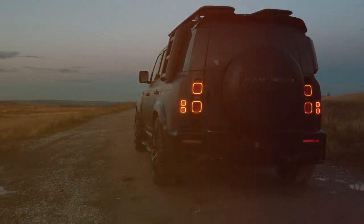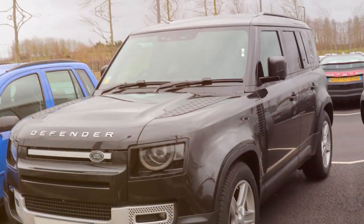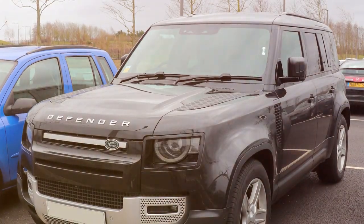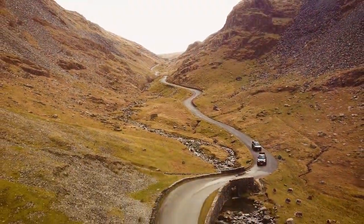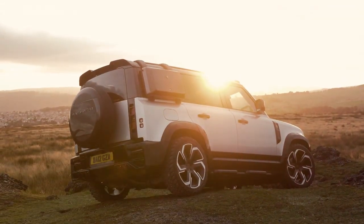This break left fans around the world eagerly anticipating its return — and return it did. The 2020 Defender made a grand comeback, sporting a modern aesthetic, cutting-edge technology, and a renewed commitment to off-road excellence. This model beautifully melds the Defender's rich heritage with contemporary design, proving that the spirit of the Defender is indeed timeless.